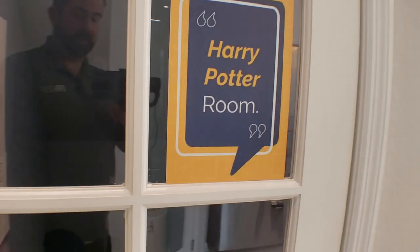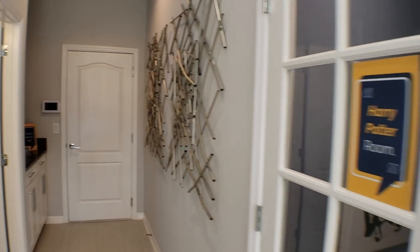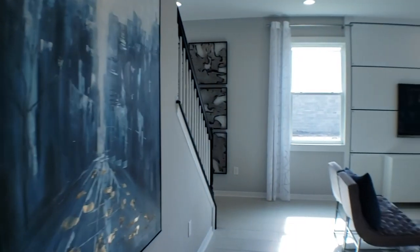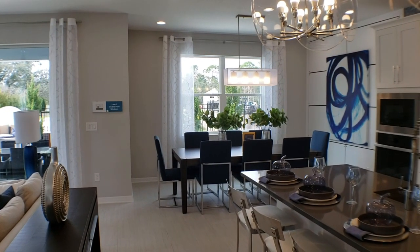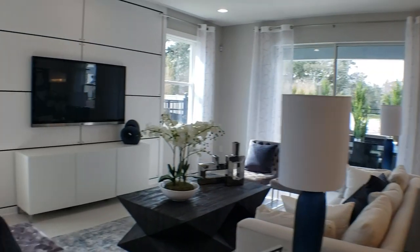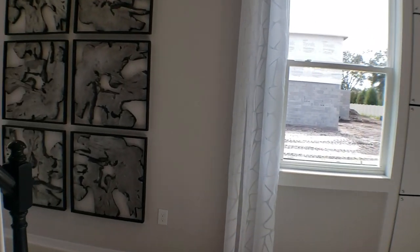I always call this room the Harry Potter room — they've actually labeled it as the 'under the stairs' room. That door over there goes through to the two-car garage. That's the first floor of this home. Oh, and I forgot the dining area, which is right past the kitchen. Let's go ahead and go upstairs and show you the upstairs of this home.